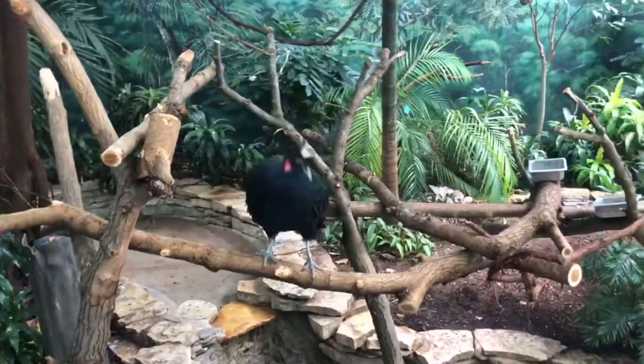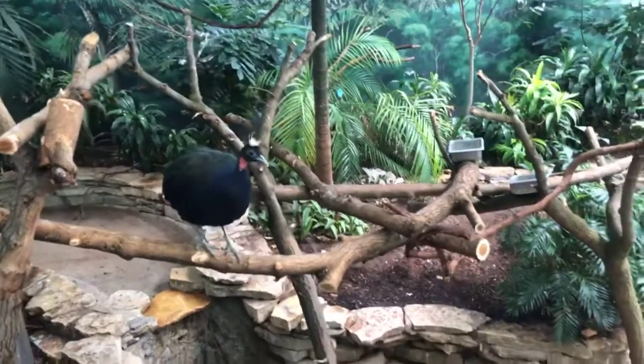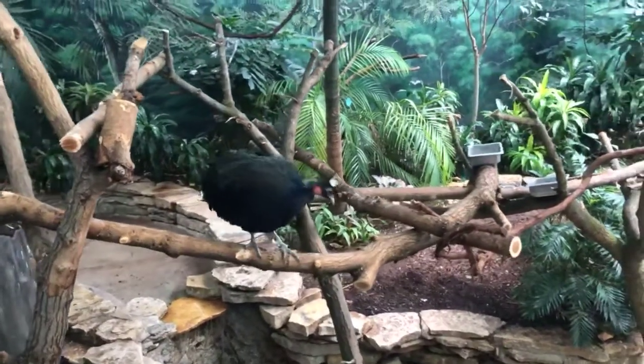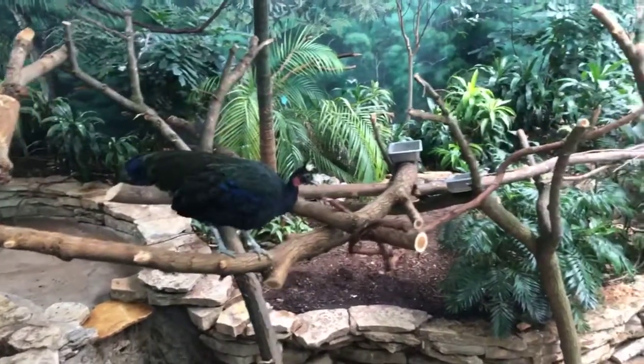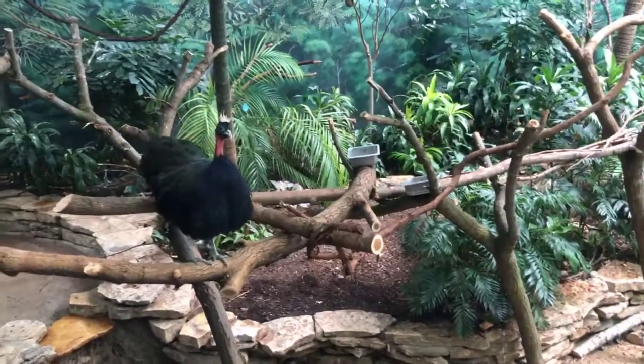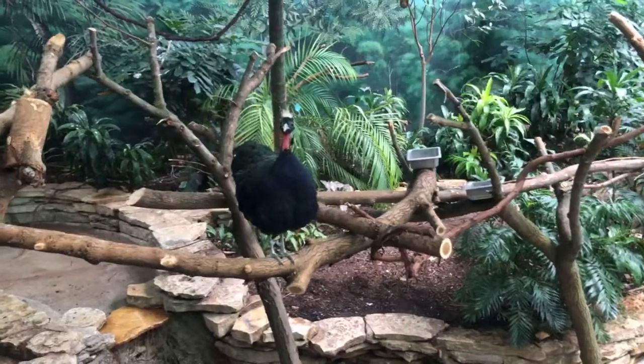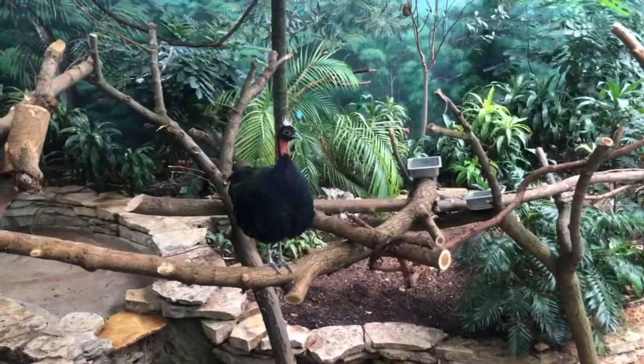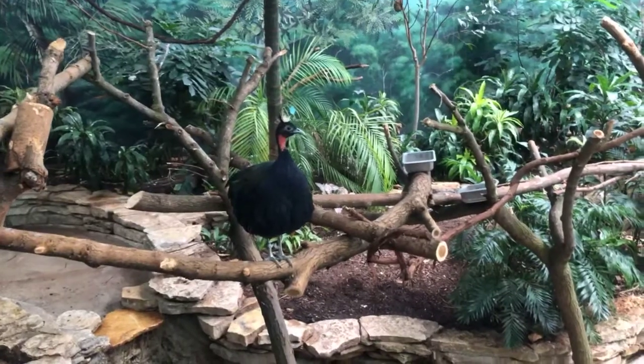Cleo is not out today because he's actually getting his yearly checkup, so it was just bad timing in terms of when this video went. He is doing well, but every year he has to have a yearly checkup just like us, and so he is at the vet currently — but he'll be out soon.